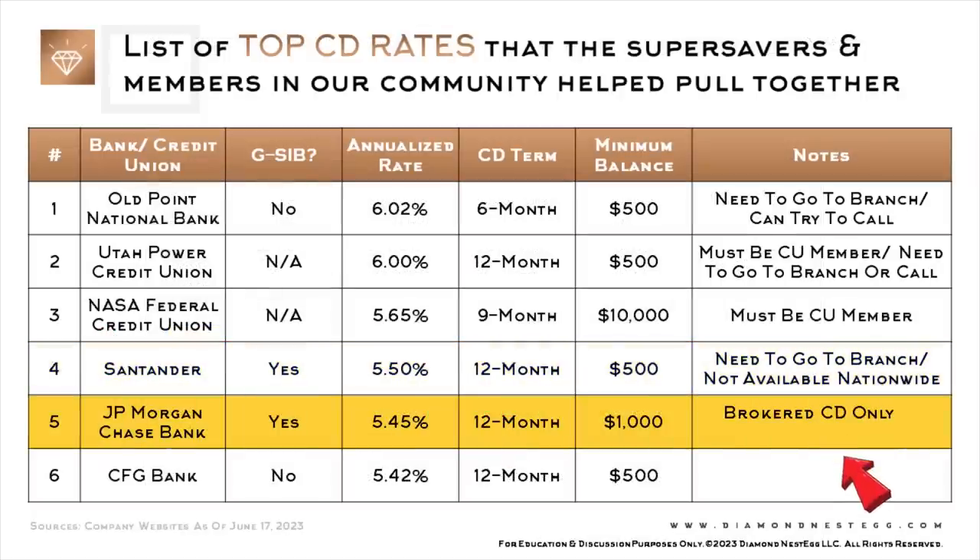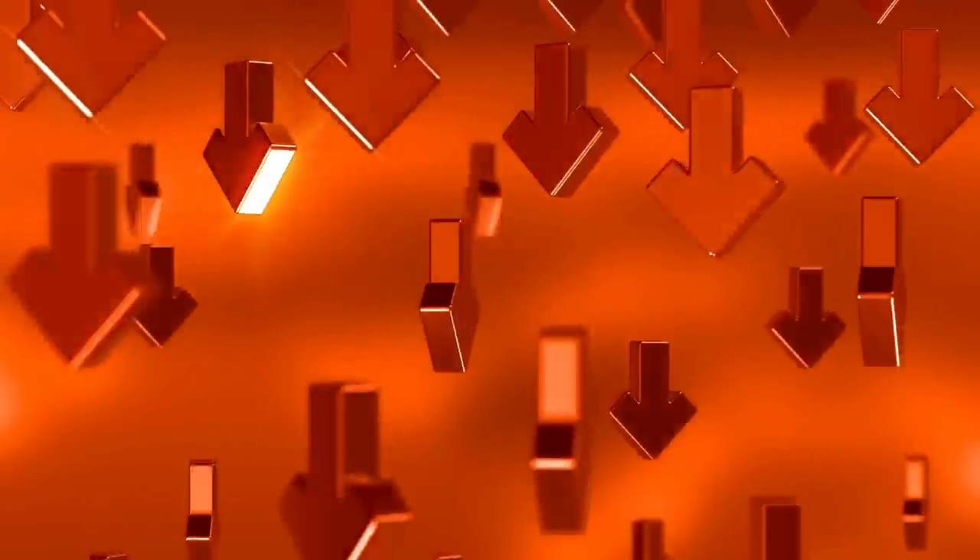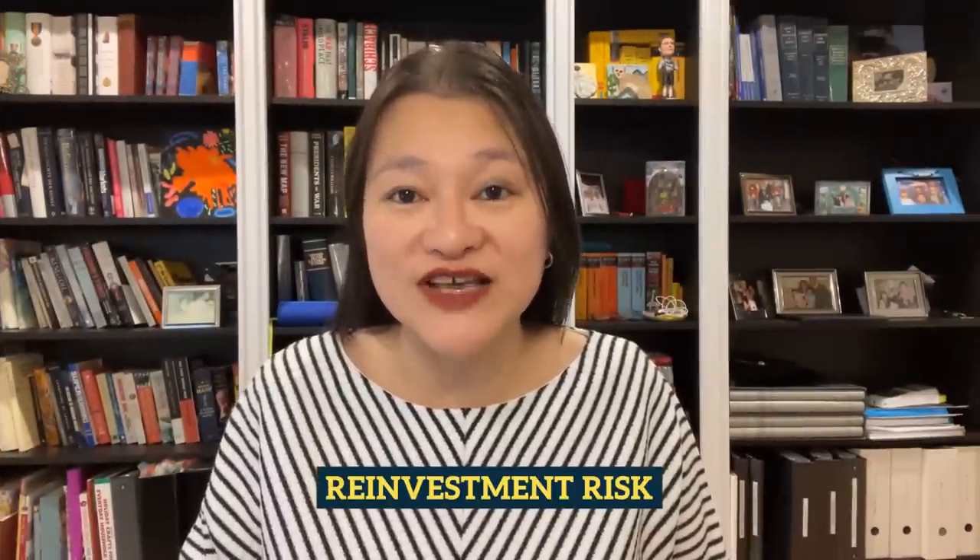This JPMorgan Chase one is a brokered CD, meaning it's only available for purchase from a brokerage company — you cannot buy it directly from JPMorgan Chase. At the time of this taping, we were only able to find it on Fidelity and Vanguard. Also, it's callable, meaning that JPMorgan Chase can call the CD and repay the principal early to you if and when interest rates fall, and you might end up being stuck with a chunk of money you'll then have to figure out how to reinvest in a lower interest rate environment. This is known in the industry as reinvestment risk.